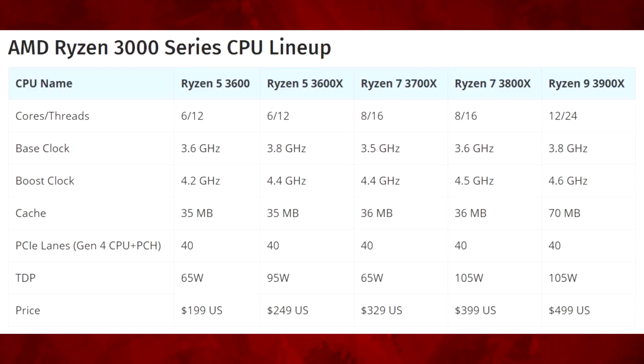But if the 3600 is going to have this level of performance at $200 US, then I don't think anyone's going to be buying things like the 8700K or the 9700K anymore. I think these Ryzen 5s are really going to be the nail in the coffin for this generation of Intel CPUs.